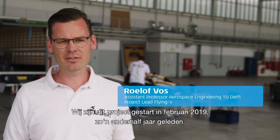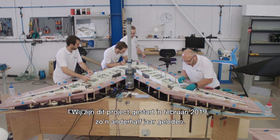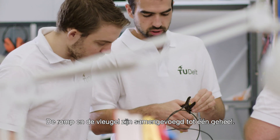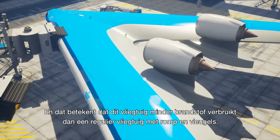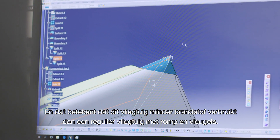We've started this whole project back in February of 2019, so about a year and a half ago. The Flying V is a new aircraft configuration. The fuselage and the wing are integrated in one body, and that means that the airplane consumes less fuel than a conventional tube and wing aircraft.